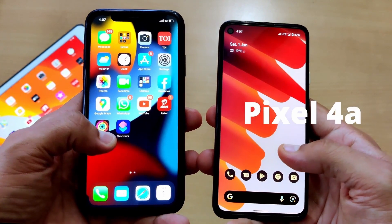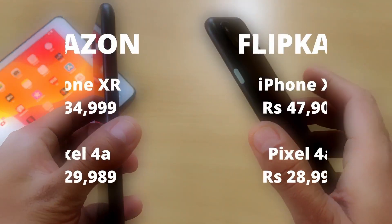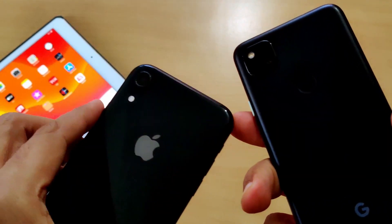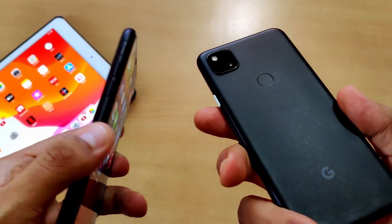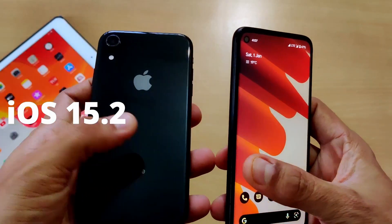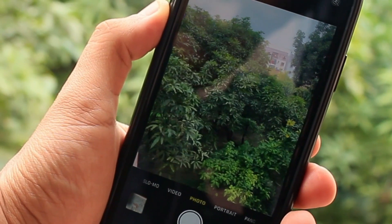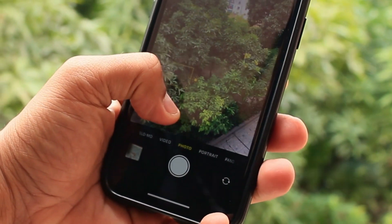I have with me the Pixel 4a and iPhone XR. Both these are older phones, but recently there was a price drop on Amazon and they are also available on Flipkart at a lesser price. We already know that these phones are from different segments, but now they are more or less in the same segment after the price drop. Both phones are updated to the latest versions — iPhone XR is running iOS 15.2 and Pixel 4a is updated to Android 12. Both these phones deserve a camera comparison, and you will also get an idea whether you should buy these older phones in 2022 or not.